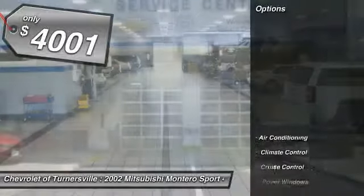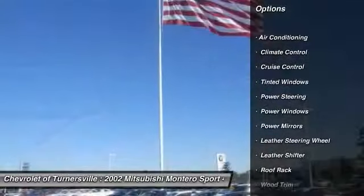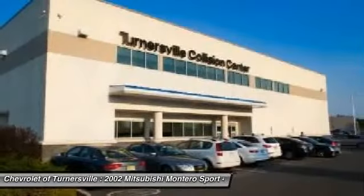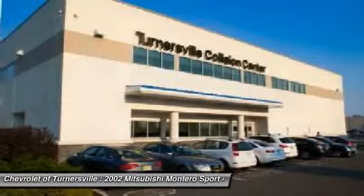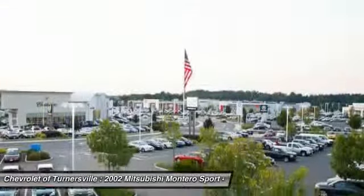Here are some of this vehicle's great options: running boards, dual airbags, power steering, driver airbag, front air conditioning, four-wheel disc brakes, anti-theft security system, cruise control, keyless entry, and four-wheel drive.